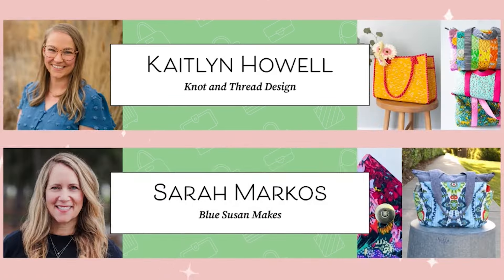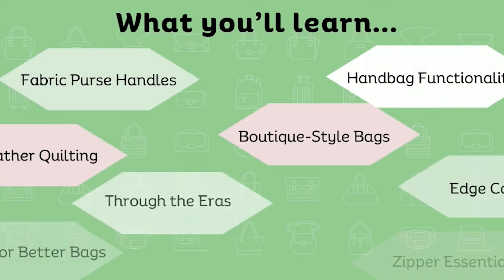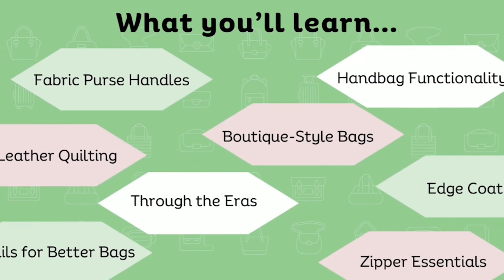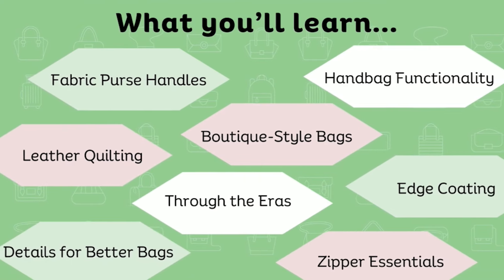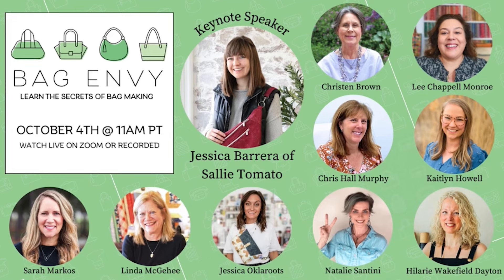Next month, Creative Spark is hosting a bag-focused educational event on October 4th. I'm very honored to be the keynote speaker for the event, and I'm also very excited to learn from the other presenters. Event topics will include essential bag-making skills, effortless bag design, tips and tricks for working with bag-making fabrics, creating elevated finishes, mastering zippers, and so much more. Bag Envy is a live virtual event taught by 10 expert makers. Every presentation will be recorded and accessible through your Creative Spark account, so you can revisit and re-watch the recordings at any time with no expiration. I encourage you to check out the event and sign up today through Creative Spark via the link below.